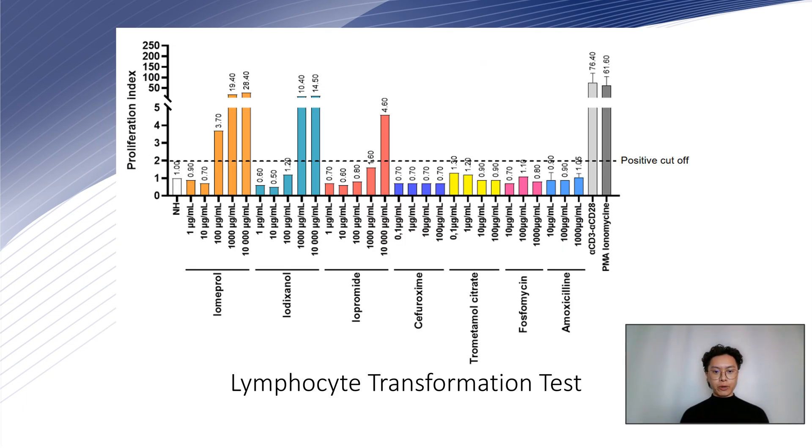We also performed a lymphocyte transformation test to investigate whether this cross-reactivity could be attributed to the common carbamoyl side chain or a shared excipient. We tested various concentrations of three positive ICMs and cefuroxime, which includes a carbamoyl-methyl chain.